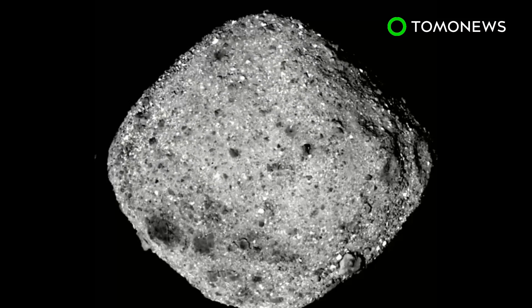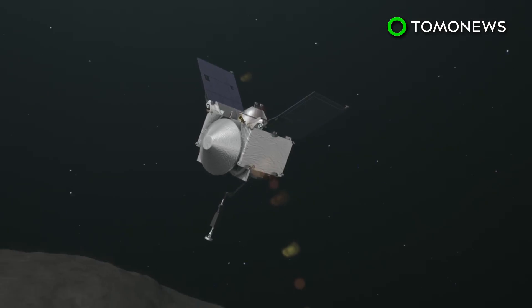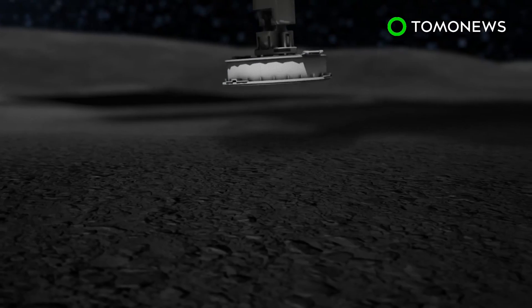It takes the probe roughly 62 hours to complete one orbit at a speed of 5 centimeters per second. As the space probe circles around Bennu, the mission team uses the collected data to select a location for a sample collection in July 2020.